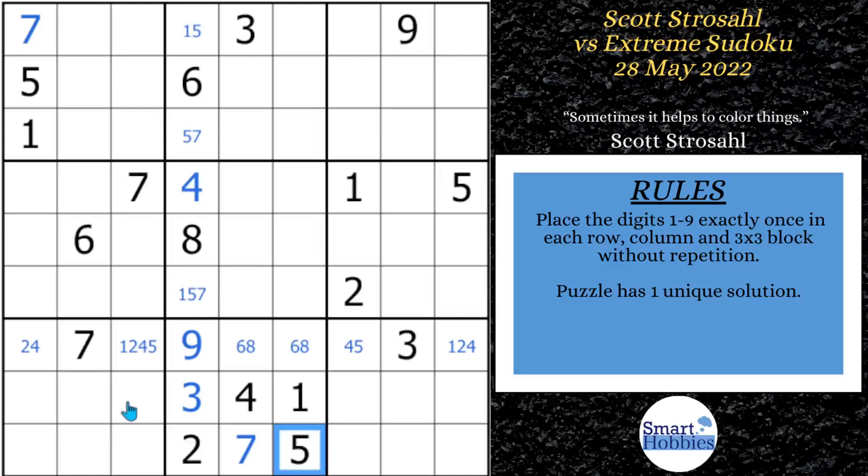This is our first pause-the-video moment. Pause the video and see if you can find a hidden pair in one of these rows — it will be a hidden pair of one-five. Congratulations if you found it — you're an expert at finding hidden pairs! For those who just want to enjoy the show, it's in row five right there. It's the only place you can have a one or five because you have this one-five here, this one-five here, and the one-five right there.